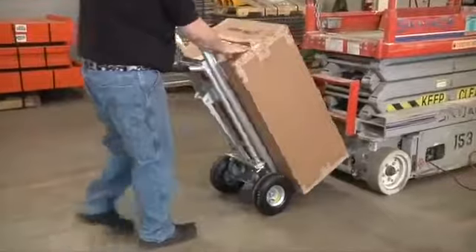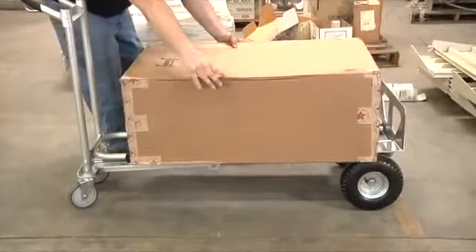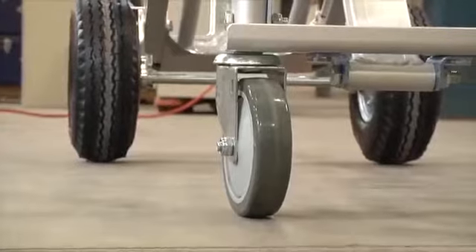Heavy-duty anodized aluminum construction supports up to 550 pounds in hand truck mode, and up to 770 pounds in platform truck mode. The 10-inch fully pneumatic wheels help you smoothly move the heaviest loads.